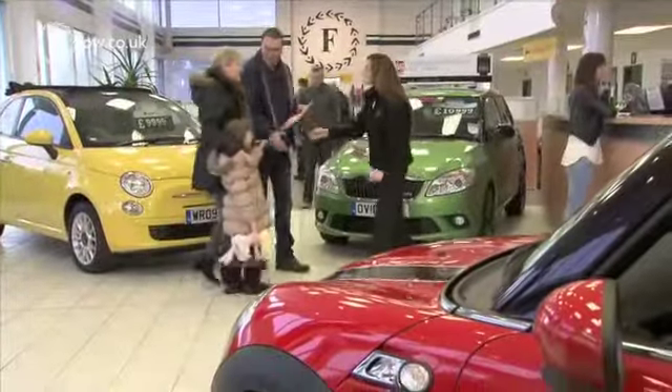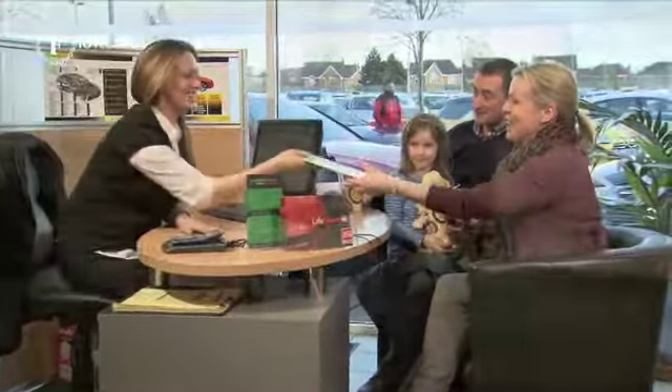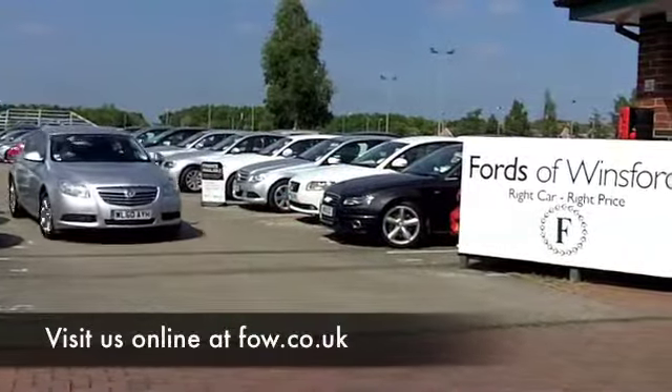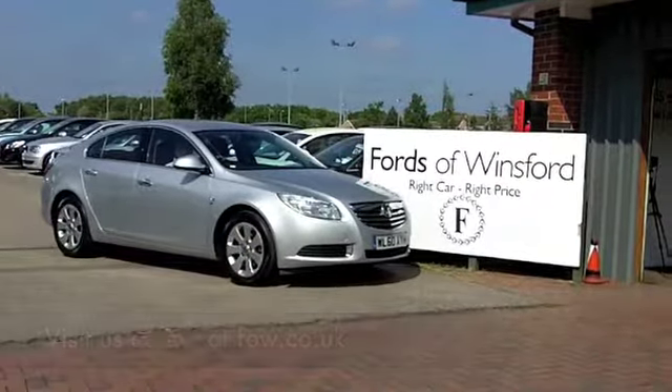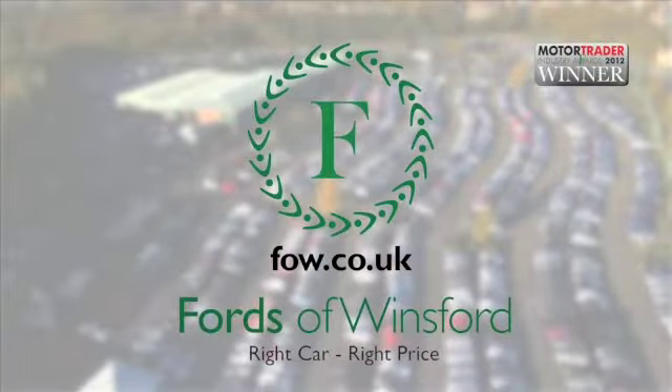If you want to part-exchange your existing car, or if you need finance, no problem. After all, we are the original no-problem car supermarket — Fords of Winsford.